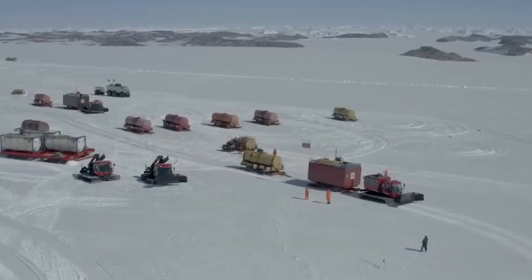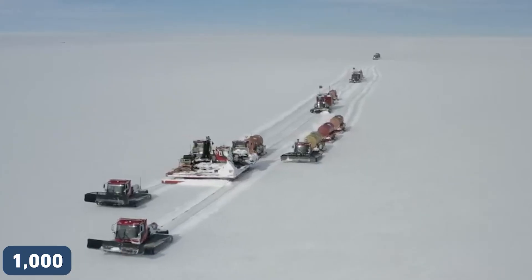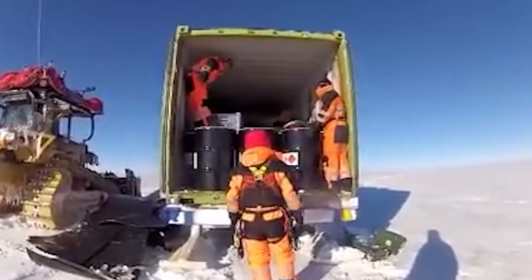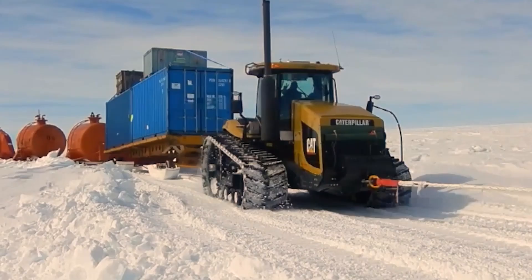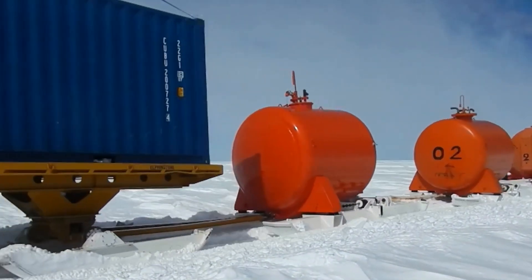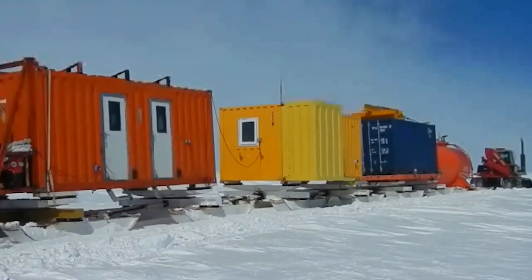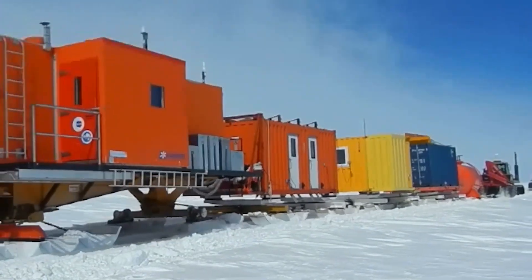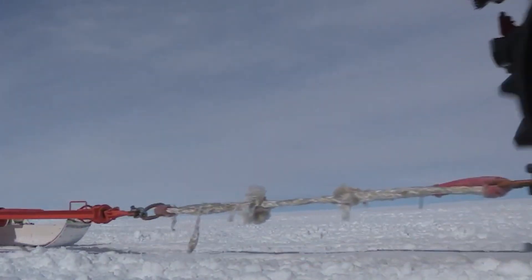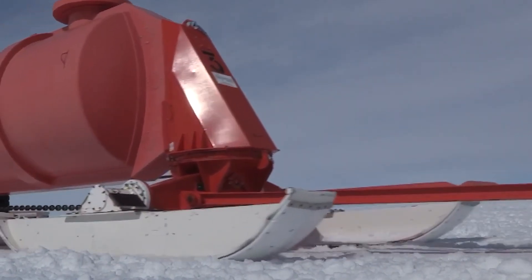The modules were then tied to caterpillar vehicles and transported 1,000 miles across the snowy continent. Russia set up several fuel depots where the caterpillars would refuel and continue the journey. On the first five trips, the caterpillars managed to transport 900 tons worth of material, and the remaining 300 tons needed two additional trips to reach the location of the old Vostok station.